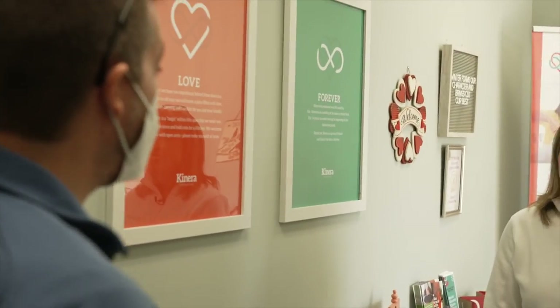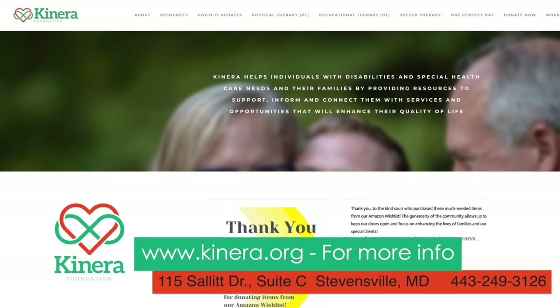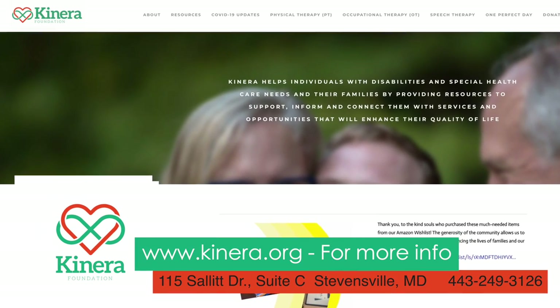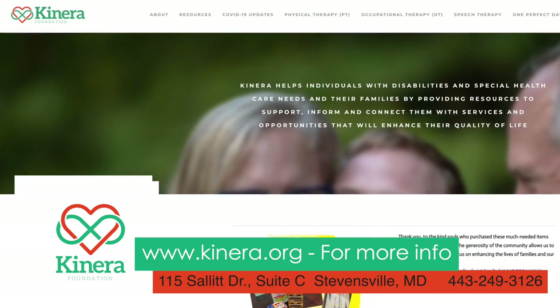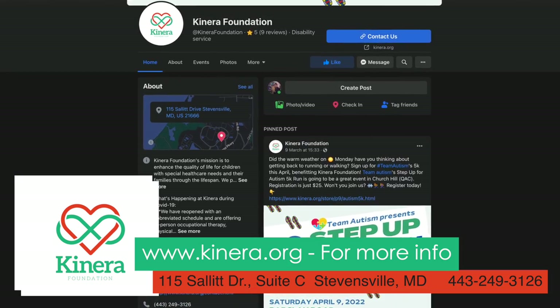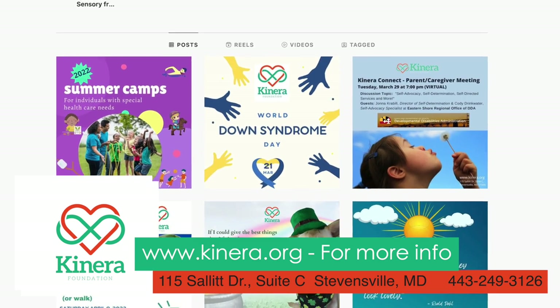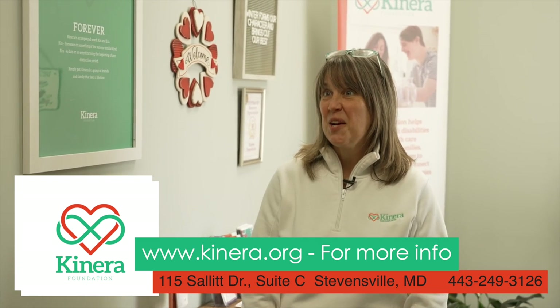Julie, thank you so much for the tour. It was my pleasure to show you the Kinera Foundation and we look forward to meeting new people. If anyone has questions, they can call us or email us. You can also check us out on Facebook and Instagram — we post all of our events, happenings, trainings, workshops, and free screening events there.